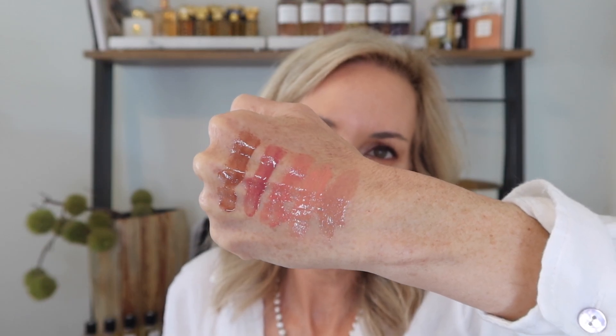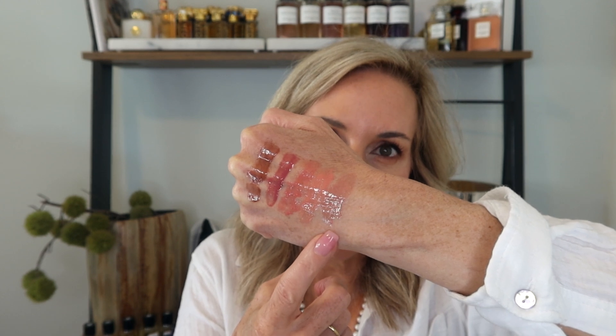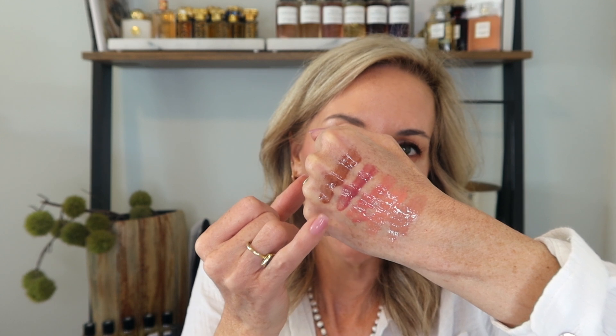Here are the swatches on my hand. Bikini is your nude pinky beige, Picante is your peachy pink, Bungalow is your neutral petal pink, Fizz is your neutral cool rose, and Poolside is your rosy brown tone. As you can see, all of them are so pretty and wearable. They have ultra shine and do not feel gloppy on the lips at all. I find a high-gloss look a little more youthful for my more mature lips.